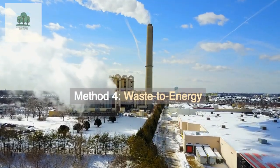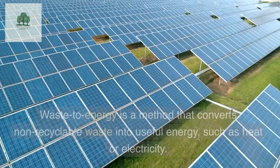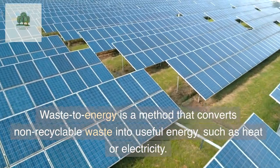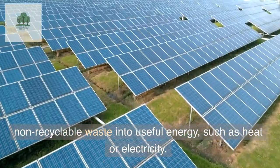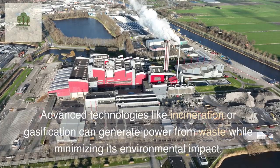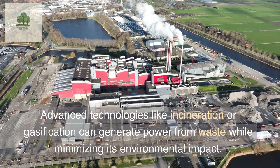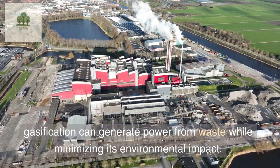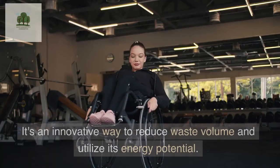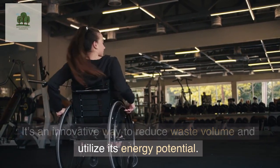Method 4: Waste-to-Energy. Waste-to-energy is a method that converts non-recyclable waste into useful energy, such as heat or electricity. Advanced technologies like incineration or gasification can generate power from waste while minimizing its environmental impact. It's an innovative way to reduce waste volume and utilize its energy potential.